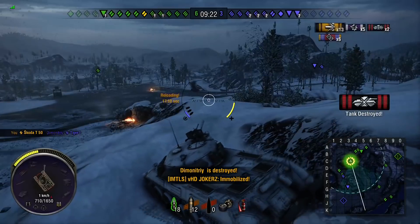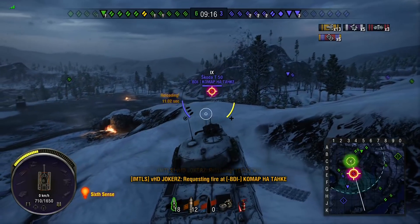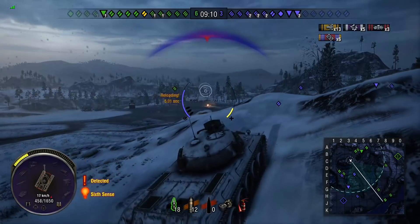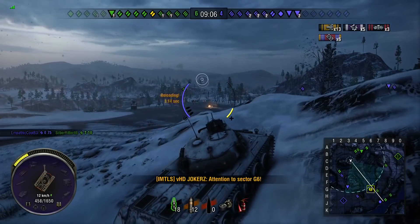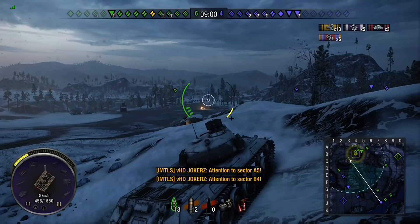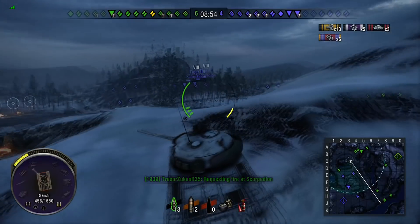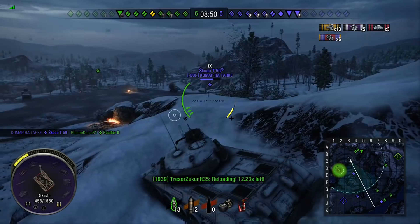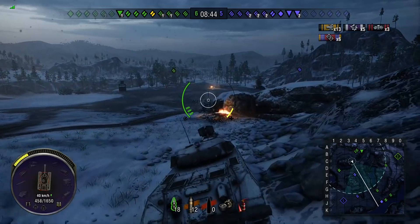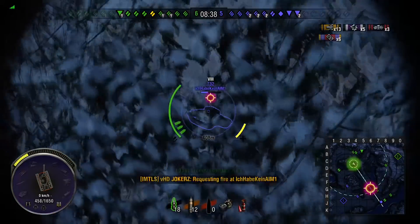He now has three kills. The enemy Skoda T50 is still down in the dip below, so he has to be careful and can't just push over. He's being engaged from something he can't see, and he's probably taken more damage than he'd have liked. He's having to play very conservatively. The Skoda T50 doesn't have the best armor at all, but the mobility, the gun, and specifically the autoloader make it one of the most dangerous tier 9 medium tanks in the game.